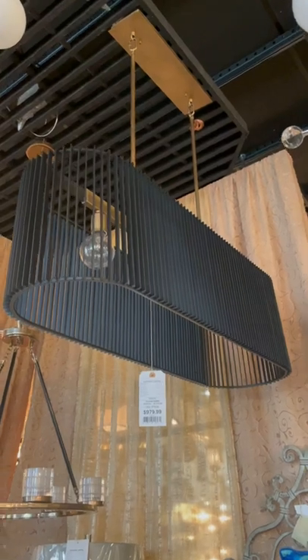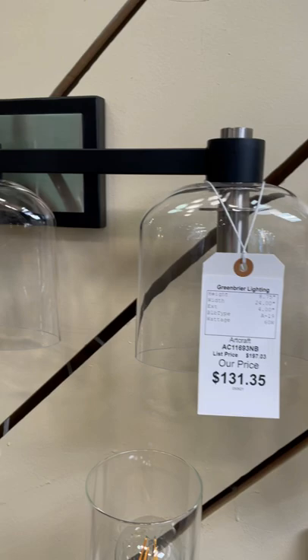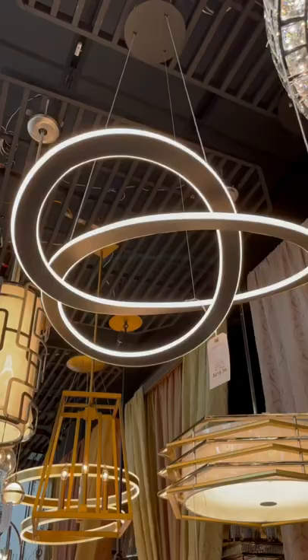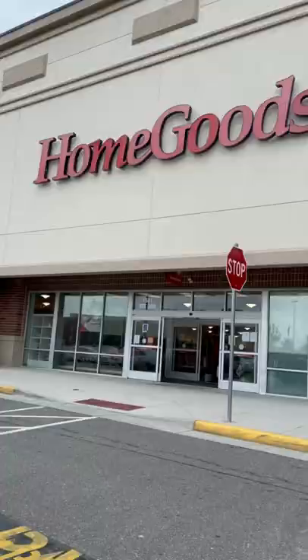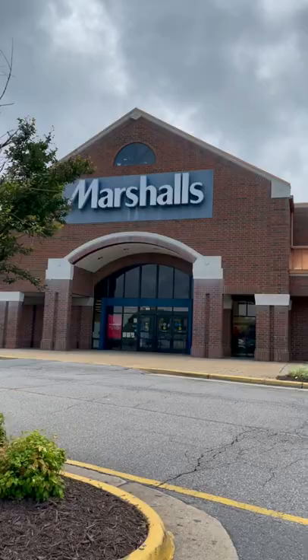Hot mess house renovation part 64. I started the day shopping for some lighting for the master bathroom, and although I found some really cool stuff, it definitely wasn't what I was looking for, so I'll have to find something else. I went to Home Goods, TJ Maxx, and Marshall's trying to find a mirror for the bathroom, and that was a flop, so I don't really know where to look now.